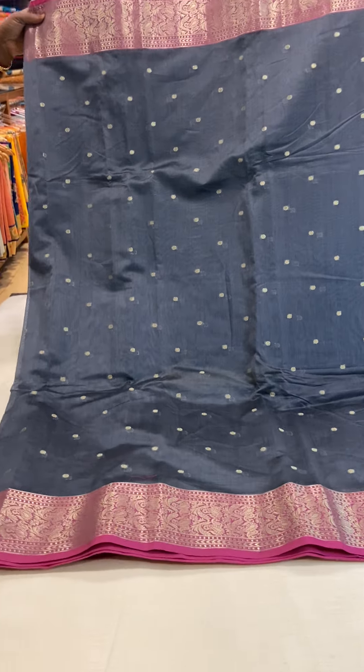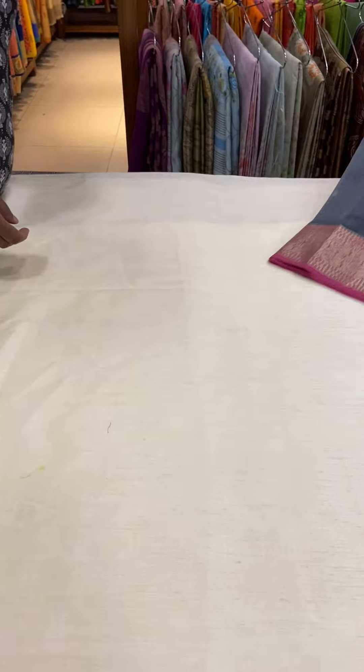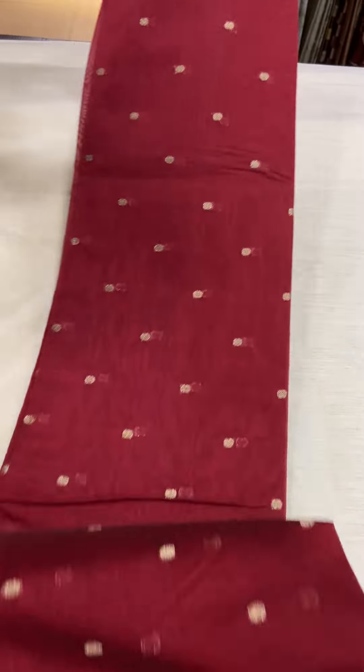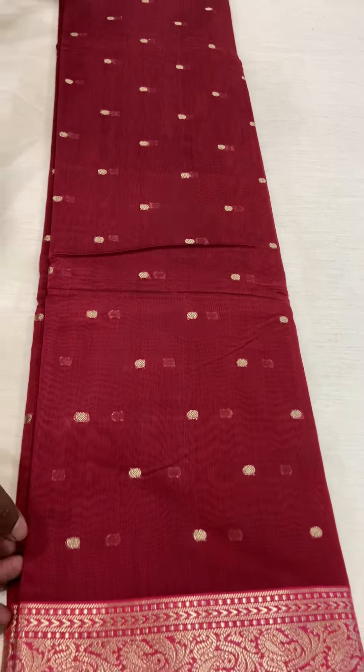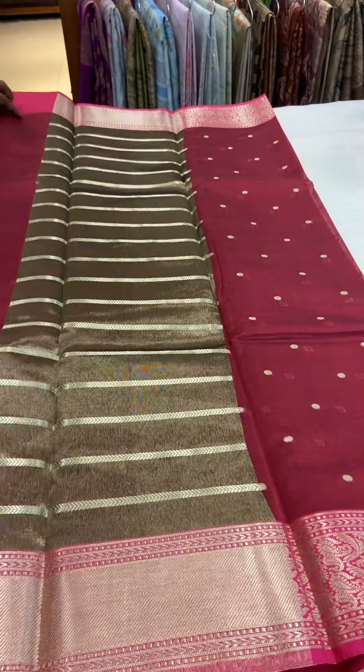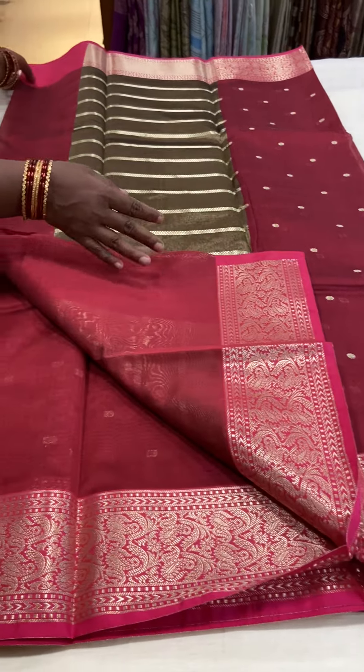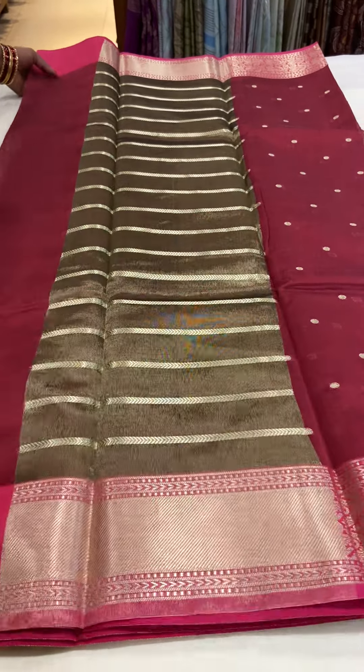The next color in this variety is a rust color Chanderi Silk Saree. The saree combination is very elegant. It has a contrast pink color border. This saree also has gold zari motifs throughout the body. It has a running rust color blouse with a pink color border.